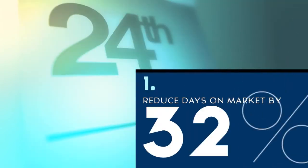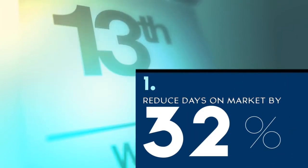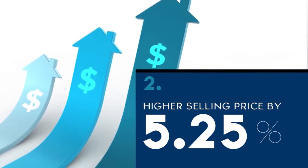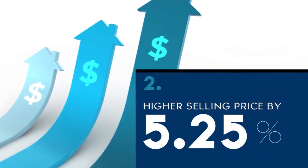There are four main advantages to using aerial photography. One, aerial photographs reduce stays on the market by 32% on average. Two, they result in a higher sale price, about 5.25% on average.